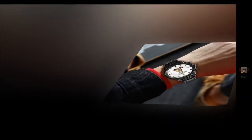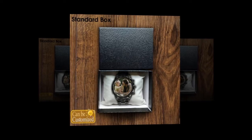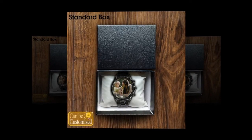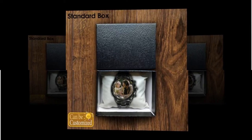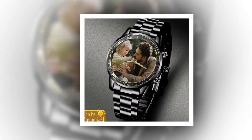Watch the video till the end. Subscribe the channel. Looking for a unique and meaningful gift for Father's Day? Look no further than custom printed metal watches. These timepieces offer a perfect blend of style, durability, and personalization, making them an ideal choice for the special dad in your life.